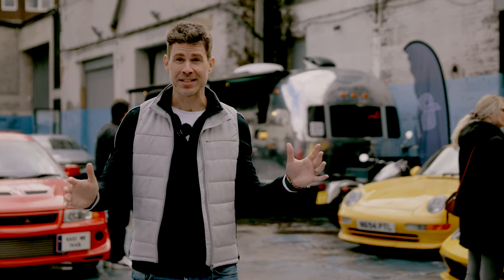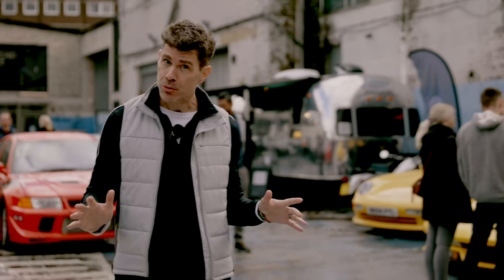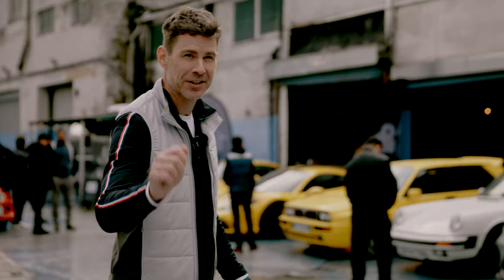Hey everybody, check this out — Shooting Break's one-year anniversary! We're here at Dukes in southwest London. Check out the cars, we're going to have a quick tour around and talk to some people. The turnout is incredible, amazing cars. One-year anniversary Shooting Break — thanks everybody!